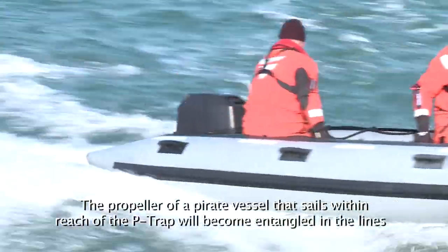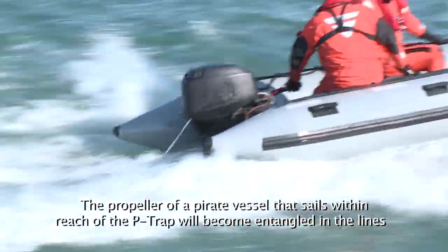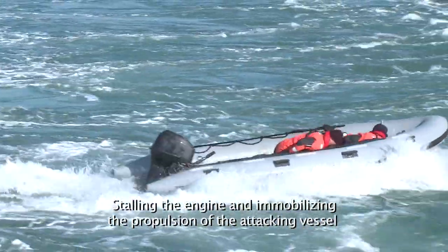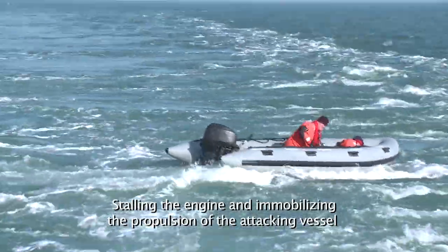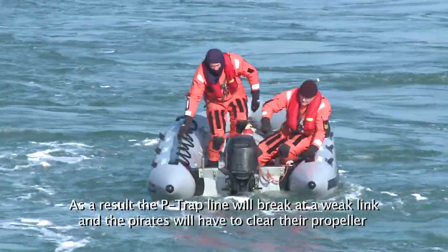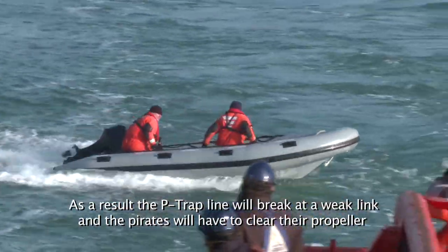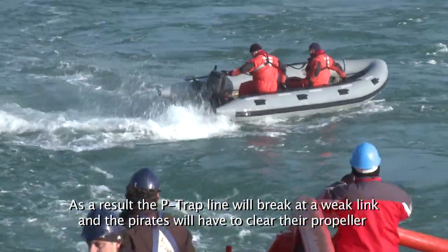The propeller of a pirate vessel that sails within reach of the P-TRAP will become entangled in the lines, stalling the engine and immobilising the propulsion of the attacking vessel. As a result, the P-TRAP line will break at a weak link and the pirates will have to clear their propeller.